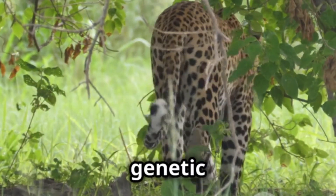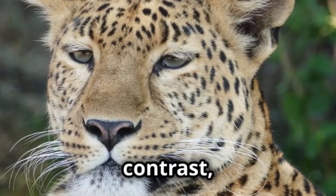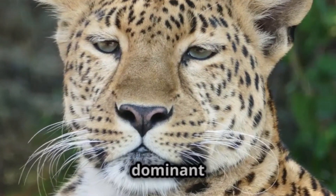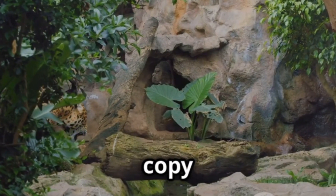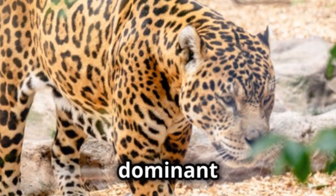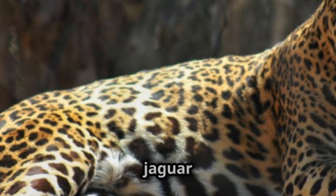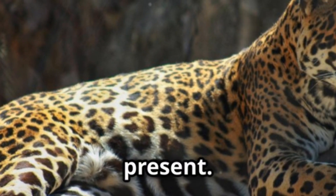It's a less frequent genetic occurrence. In jaguars, by contrast, melanism is caused by a dominant allele. Only a single copy of this gene variant is necessary for a jaguar to be black. This dominant inheritance pattern makes melanism potentially more common in jaguar populations where the allele is present.